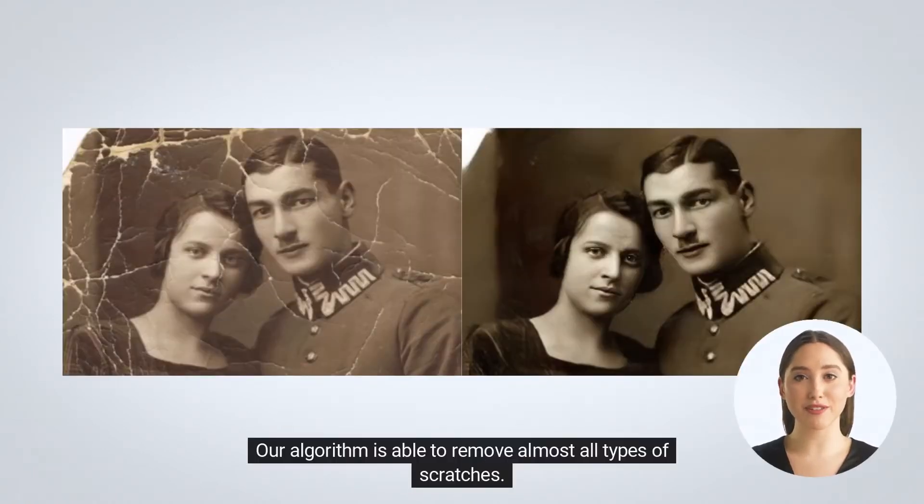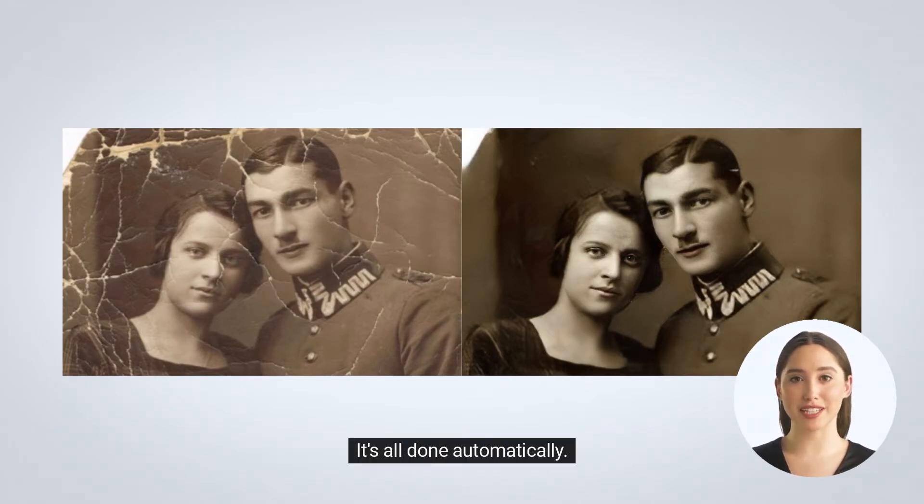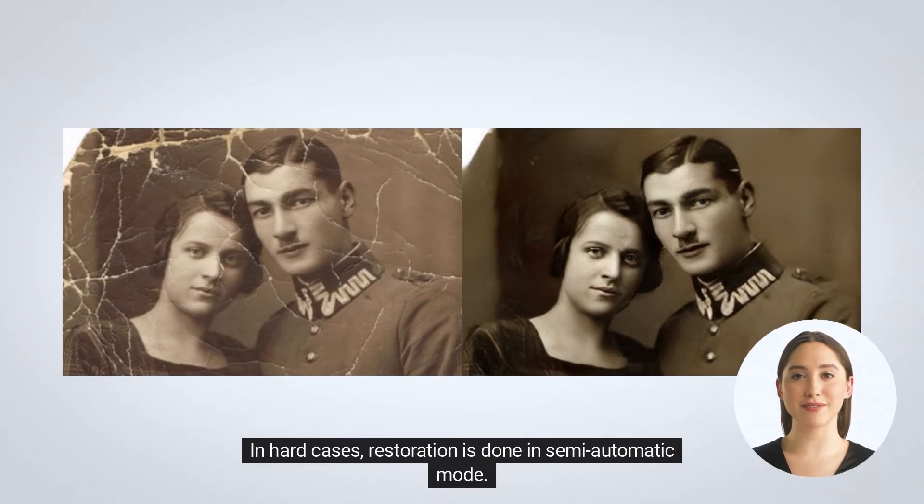Our algorithm is able to remove almost all types of scratches. It's all done automatically. In hard cases, restoration is done in semi-automatic mode.